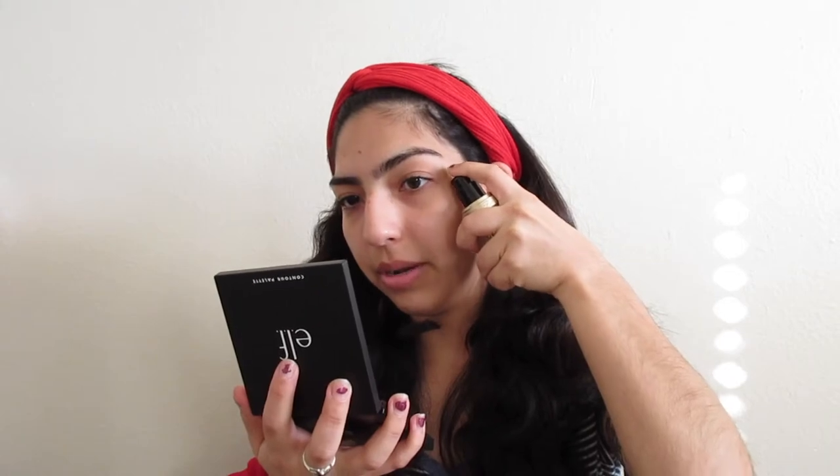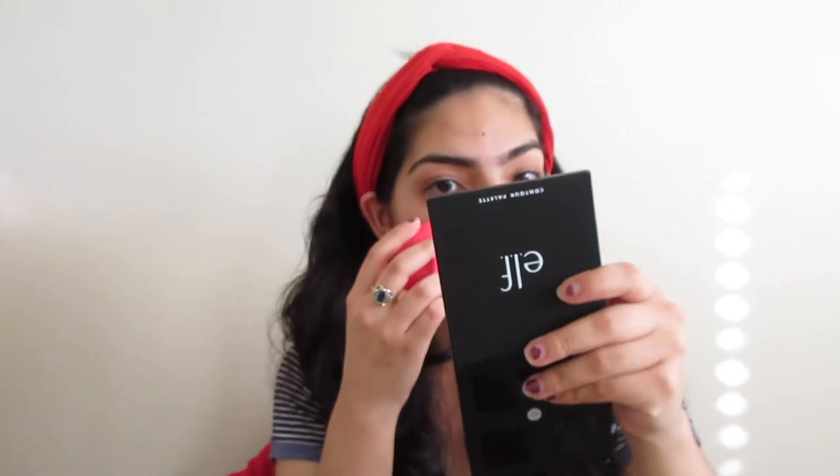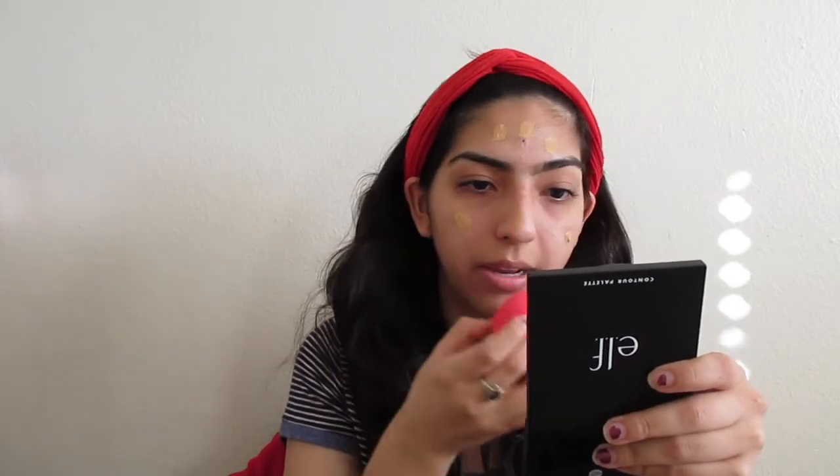I don't know how to apply this. Should I just do it on my hand? I need a mirror for starters. Oh, this has a mirror. Perfect. I think we're better off with a finger or something. Should I do it on the beauty blender? Oh, that's a lot. That is way too much. I guess it worked out in the end.